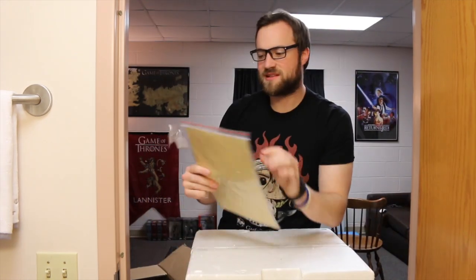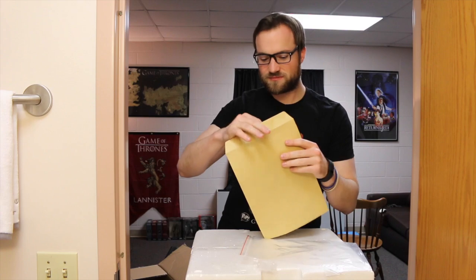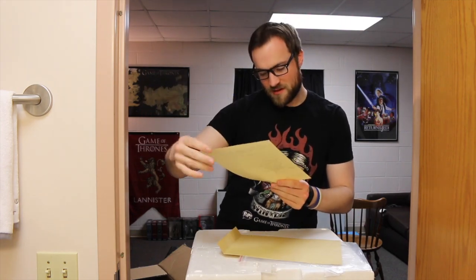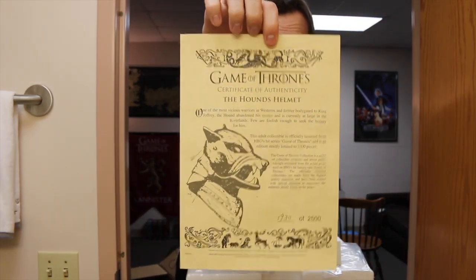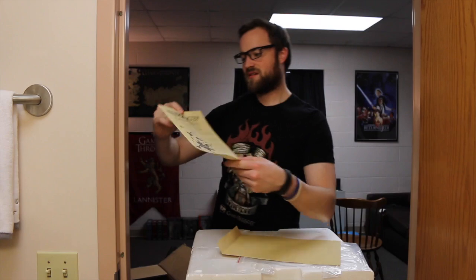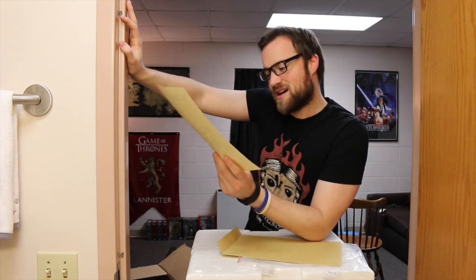We have taped on the side here a little vanilla envelope. Maybe they gave us a raven. We got here an official certificate of authenticity that states this is a signature piece from Valyrian Steel, which is the company that makes it — sold by HBO. It is an authentic hound helmet. Really awesome. It's number 1930 of 2500.